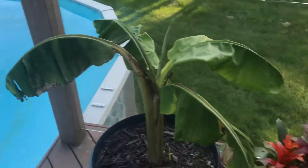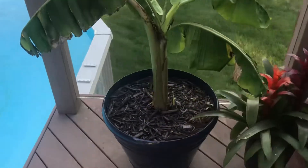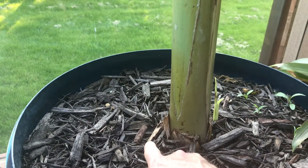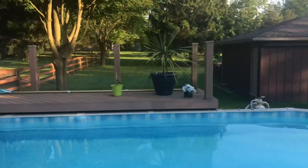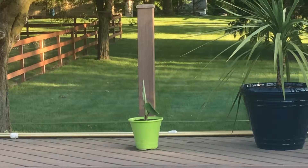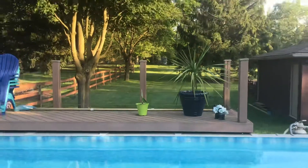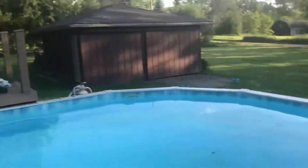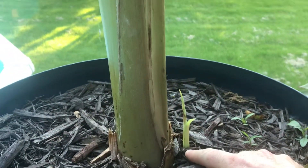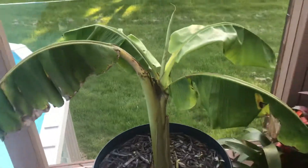It did have one pup that shot out roughly right here. I just cut it out yesterday — it was about 12 inches tall. It's actually on the other side of the pool over here; that's one of the pups. We'll see what that does. And it's shooting out a second one right here, so that's how we're looking.